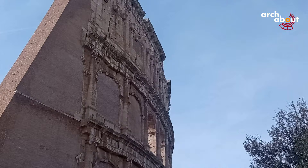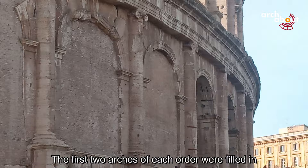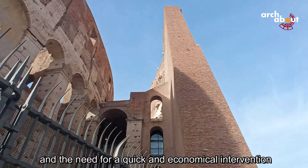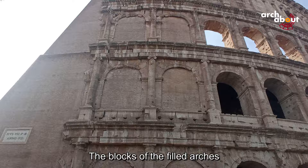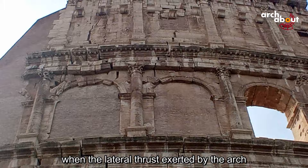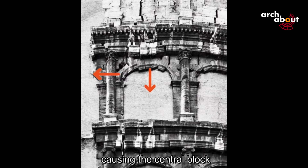Raffaele Stern was entrusted with the consolidation works and constructed a brick spur to serve as a buttress. The first two arches of each order were filled in, and the rustic spur was built without the architectural forms of the existing arches, due to the urgency and need for quick and economical intervention. The blocks of the filled arches were locked in place just before they collapsed, testifying to the emergency and showing how a masonry structure with arches collapses when the lateral thrust of the arch does not find the counter-thrust — causing the central block, called the keystone, to slide.